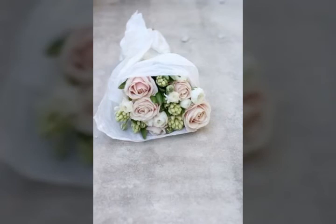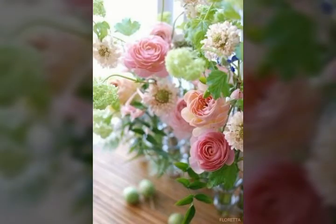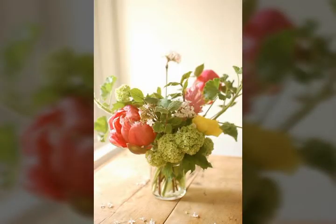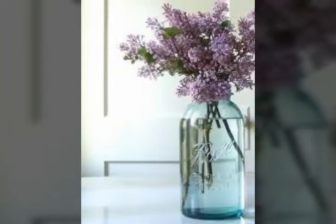Bismillahirrahmanirrahim. Assalamu alaikum viewers, welcome back to my channel World Beauty Friends. In today's video we will see very beautiful and adorable ideas about beautiful and latest flowers decorations — tiny flower decorations that look very nice and beautiful. I hope you'll be enjoying my video and like it.